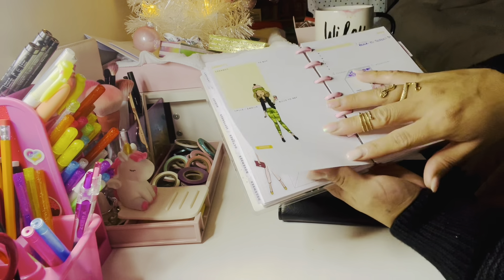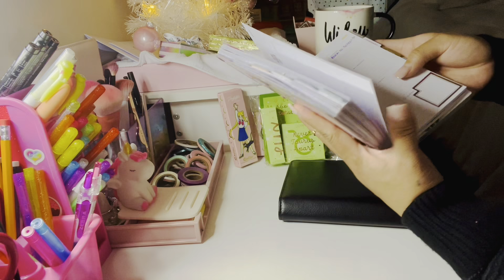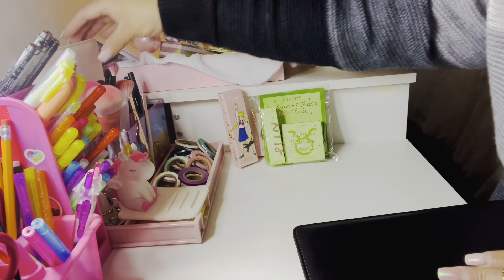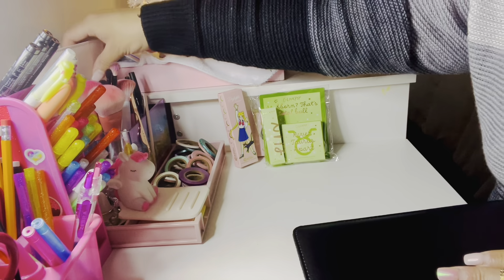Then we get to January, and I'm not sure if I'm going to keep using this one because I just bought a new planner.